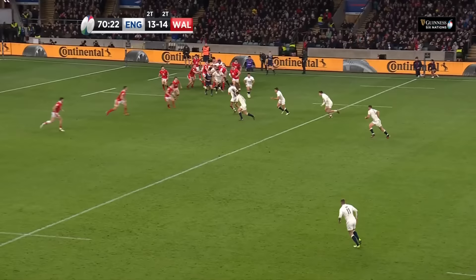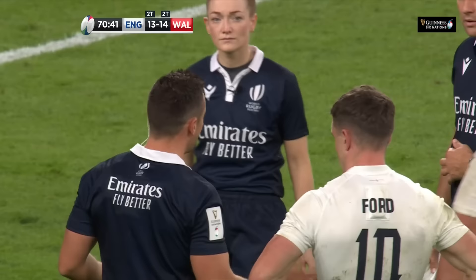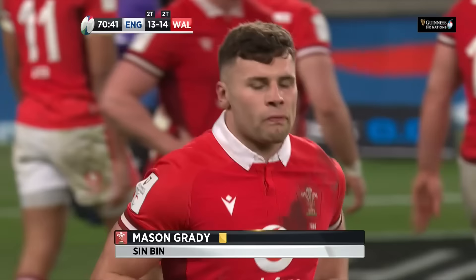Danny Kerr — Ford — oh, and it's gone loose. Mason Grady tried to pick it up but it's a penalty to England. It's a penalty and yellow. Jamie George was angling for a possible penalty try — absolutely — but the reason it's not is because, as the referee explained, there were other Welsh players who would have been able to come round and cover a potential try.